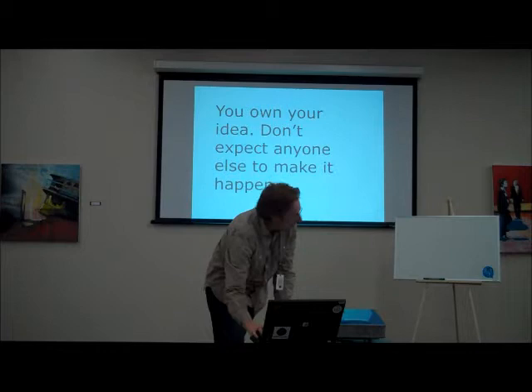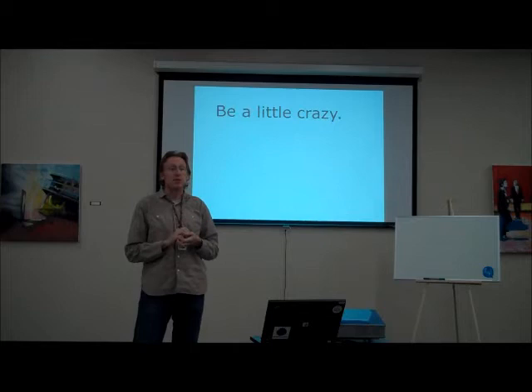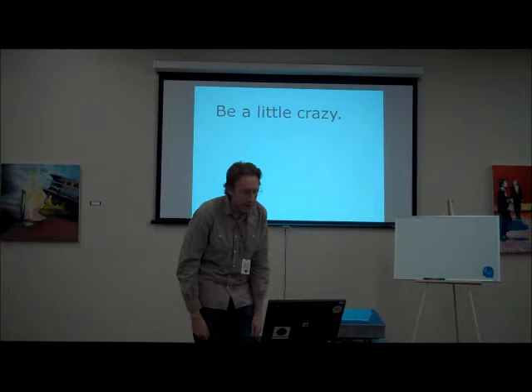It also helps to be a little crazy. We bought the domain that morning, set up a website, and then we got really crazy and said 'let's get one customer on it in 30 days.' That really pushed us to build whatever we could as fast as we could, or else we would have just stayed in that state forever. Commit to something a little crazy to force yourself to create something — not just a PowerPoint deck.